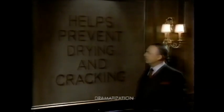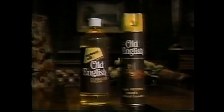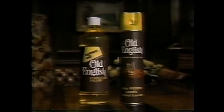I've written a sort of educational graffiti with Old English oil. It moisturizes to help prevent drying and cracking, brings out wood's natural beauty in the glorious manner that befits my glorious manner. Old English helps prevent drying and cracking.